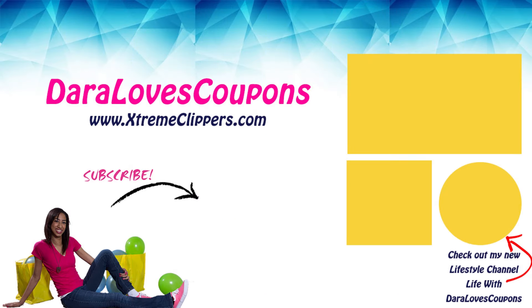Thank you so much for tuning in and watching this couponing video. Be sure to like, comment, and subscribe so you never miss a video. Be sure to check out my new lifestyle channel here on YouTube, Life When Daryl Loves Coupons. And while you're at it, check out my couponing website ExtremeClippers.com and follow me on social media on Instagram. I'll see you in the next video. Bye, Extreme Clippers!